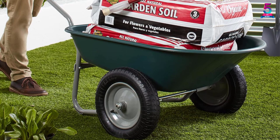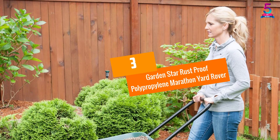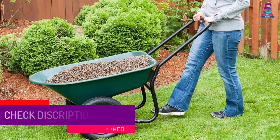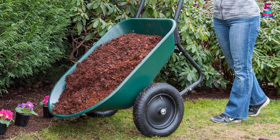At number 3, the GardenStar Rust Proof Polypropylene Marathon Yard Rover. If you are looking for a yard rover that is low-maintenance, high-quality, and easy to balance, then this wheelbarrow from GardenStar is your perfect choice. The yard rover is not just easy to lift but also to maneuver and balance, making it suitable for farm, lawn, garden, and more.